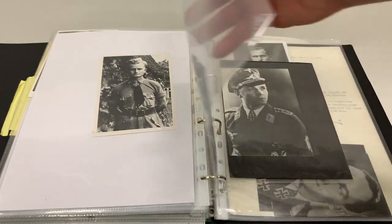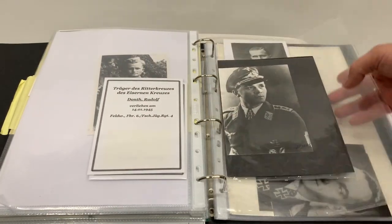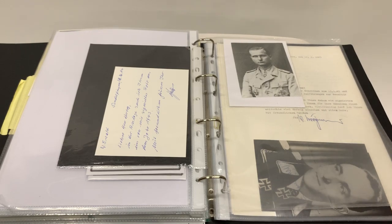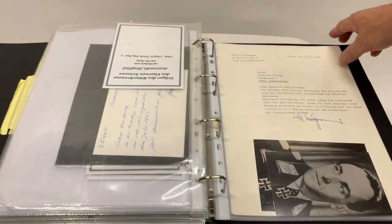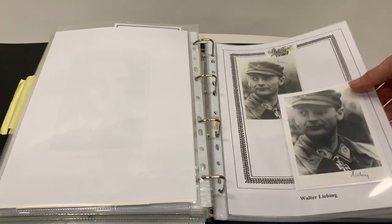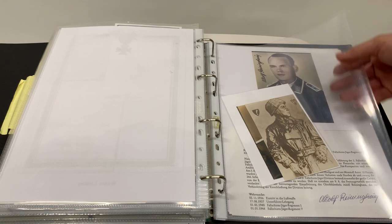Some very well-known men who fought in all of the campaigns on the Western Front, in the Balkans, in the Mediterranean area, and of course on the Russian Front as well. Again, some of them come with letters, hand signed, as well as the signed photographs.